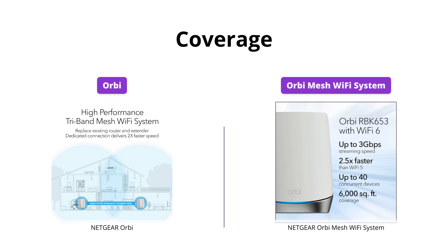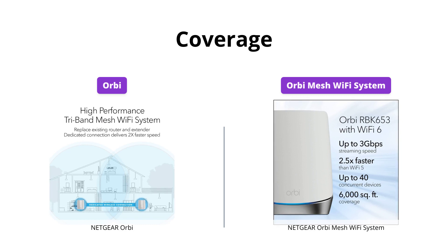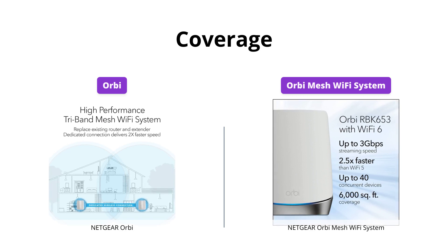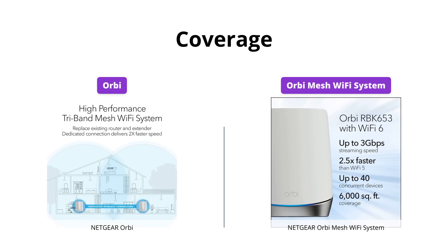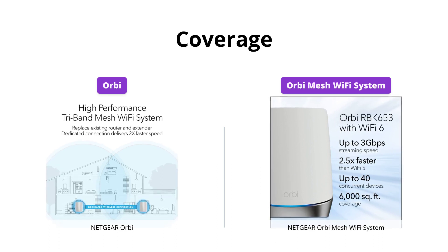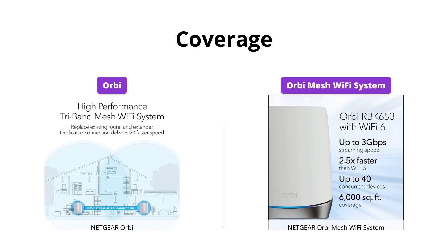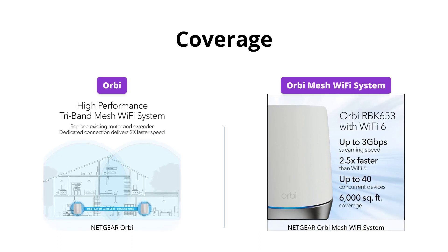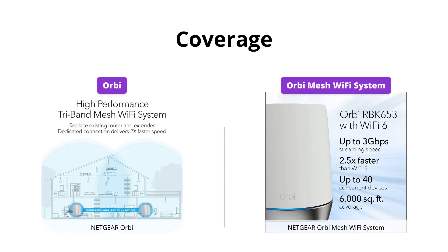When it comes to coverage, both Orbi and Orbi Mesh Wi-Fi system have impressive capabilities. Orbi can provide coverage of up to 5,000 square feet, while Orbi Mesh Wi-Fi system can cover up to 6,000 square feet. You can extend the coverage area with additional satellites for both systems. However, Orbi Mesh Wi-Fi system can connect up to 40 devices at a time, while Orbi can connect up to 20 devices. So if you have a lot of devices, Orbi Mesh Wi-Fi system might be the better choice.